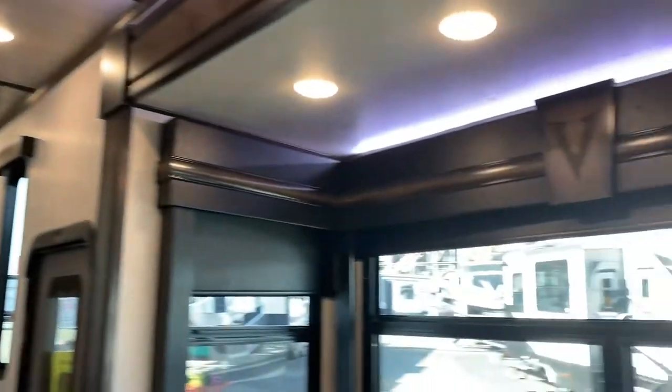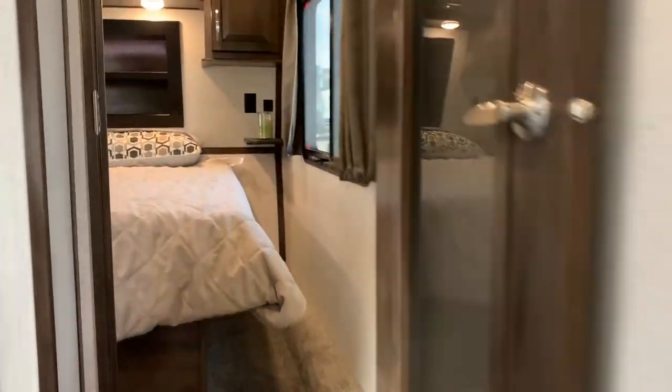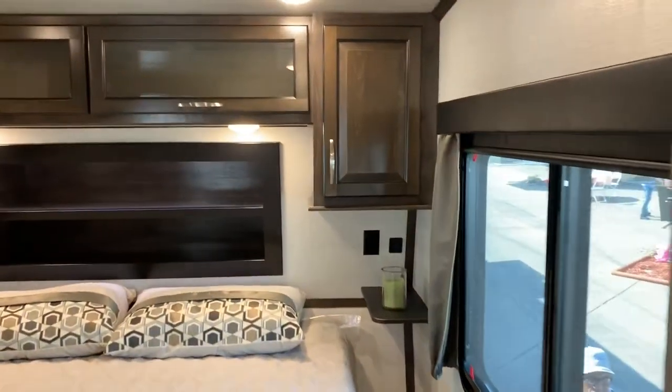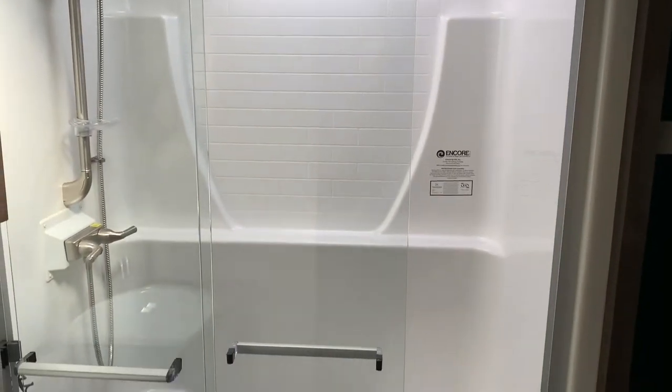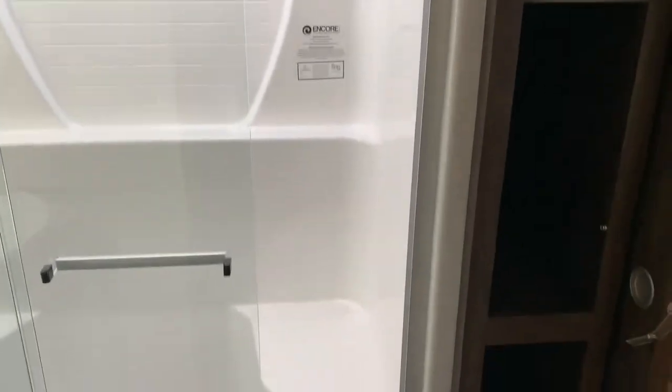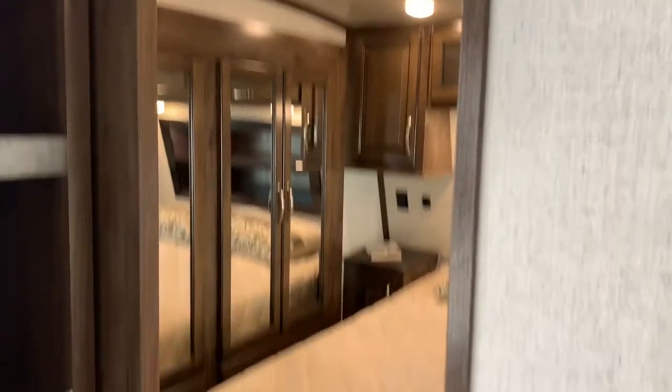There's another sofa right here that converts into a bed — leather. Then we go up here, we have a bedroom with a walk-around bed. This is a full shower — this is like an apartment. And there's a pass-through to the bedroom right here.